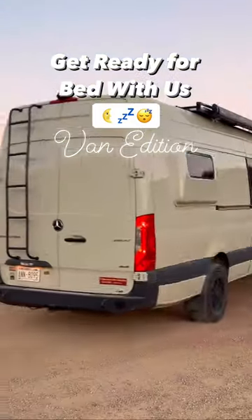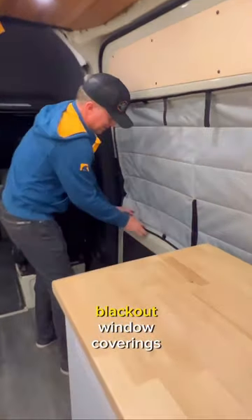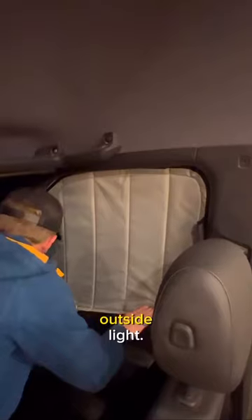Get ready for bed with us in our Mercedes-Benz Sprinter Camper Van. First, we put up our Van Essentials blackout window coverings for privacy and to block out all that outside light.